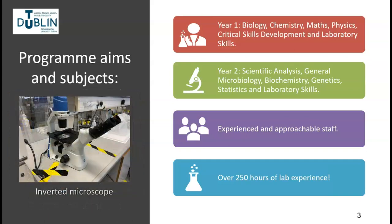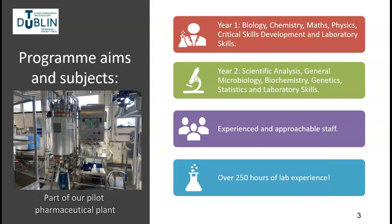By the end of the two-year course, you will have over 250 hours of laboratory experience, a skill that is desired and highly valued by prospective employers.